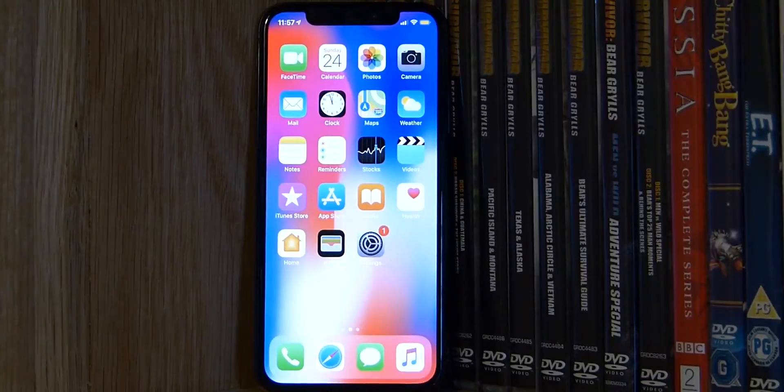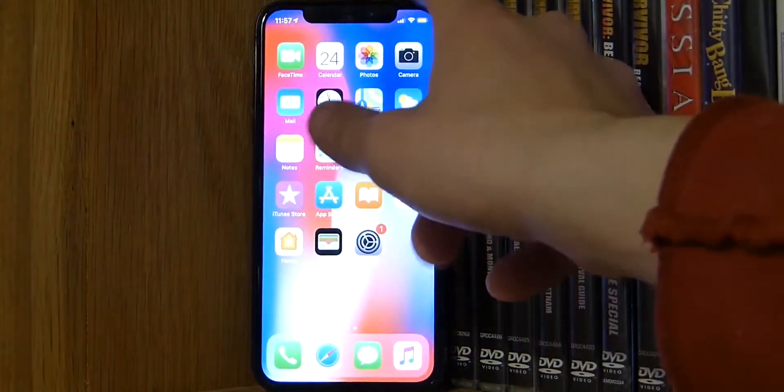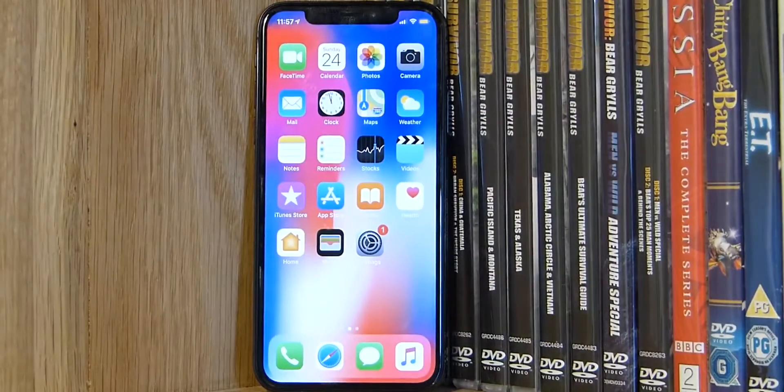Did I say 2013? I don't know, but I've been using my 2017 iPhone X for a while now — a good four years. It's about time I got an upgrade, so I'm looking forward to the new iPhones to possibly give me an upgrade.